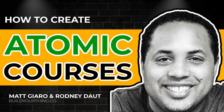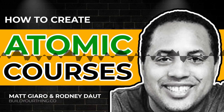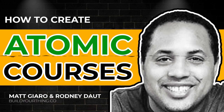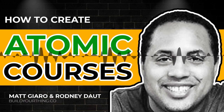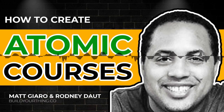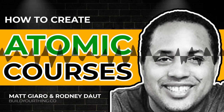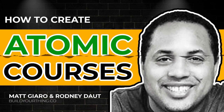Welcome to Build Your Thing, Rodney. For those who don't know you, could you please introduce yourself to the audience? I'm Rodney Dot. I help people build atomic courses, which are small, atom-sized courses that help grow their influence and income.